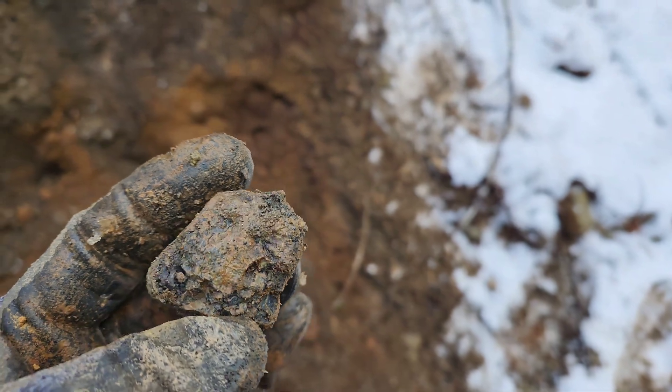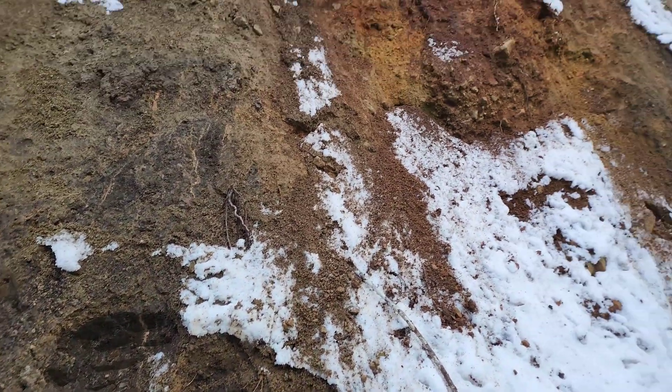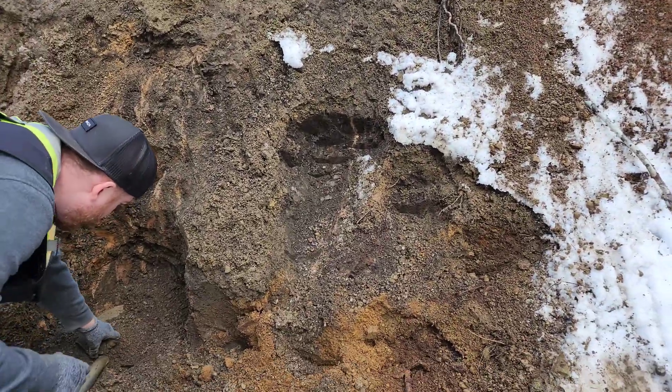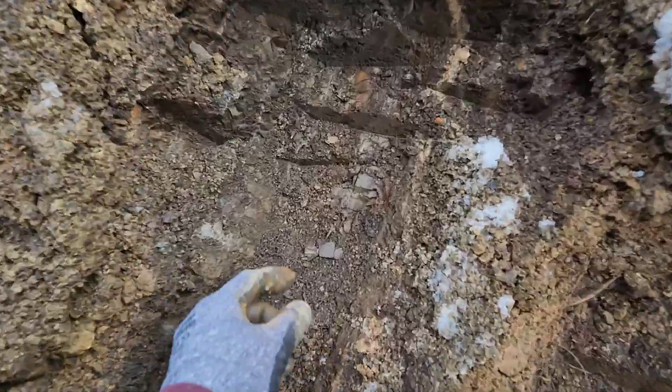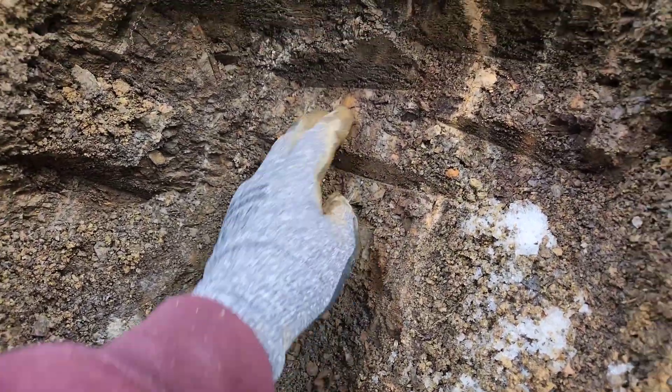Pulling out some samples from this bank that are more intact and have some mineralization on them. You can see the oxidation on the bank here — chunks of rock come out, but it's very deteriorated, this outcrop.